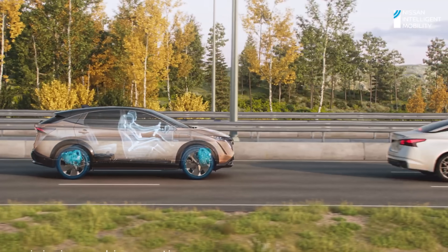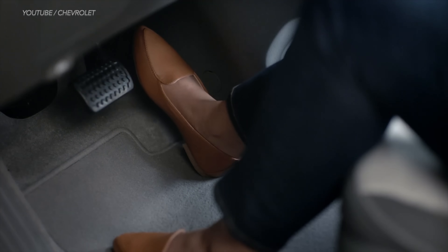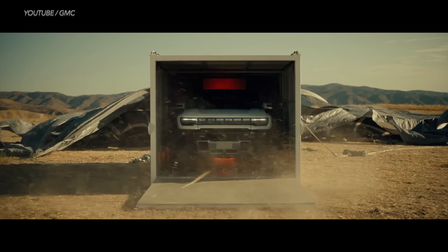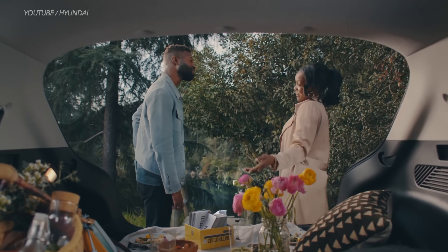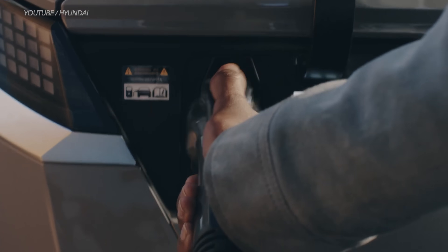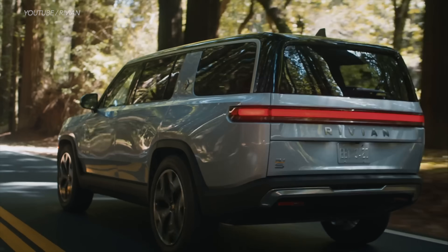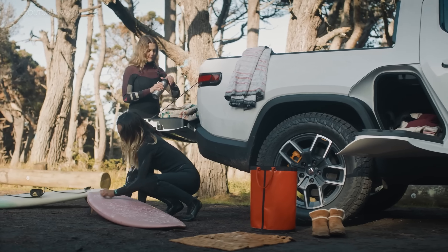Something else that can drain a lot of juice from an EV battery is how hard you press the pedal when you accelerate — smoother acceleration means longer battery life. Other battery draining factors include things like the size of your EV, the total passenger load, and how much cargo you carry. The lighter the load, the less energy your battery will need. So if you're planning on taking your EV out for a road trip and want to maximize battery life, pack light.